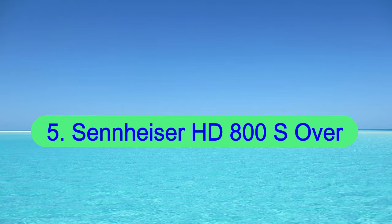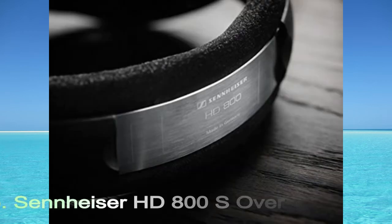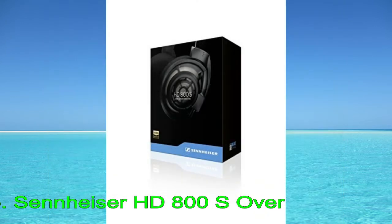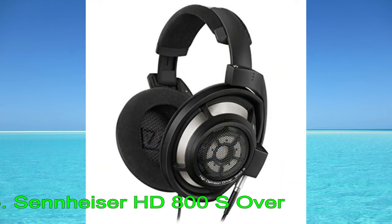Number 5: Sennheiser HD800S. The Sennheiser HD800S are the best headphones for music that we've tested. These premium open-backs are among the best open-back headphones we've tested, as they can generate an incredibly natural, spacious, and wholly immersive listening experience that makes your music sound like it's coming from all around you.